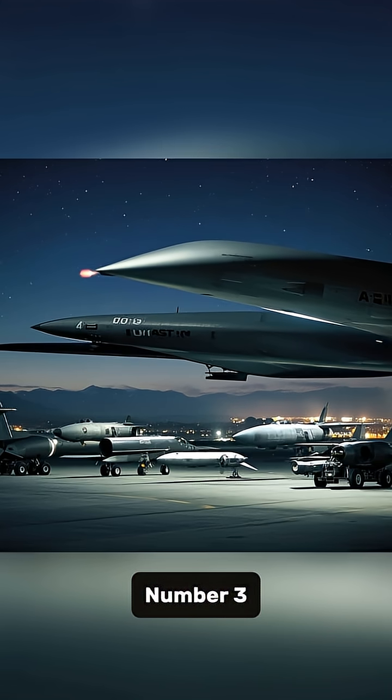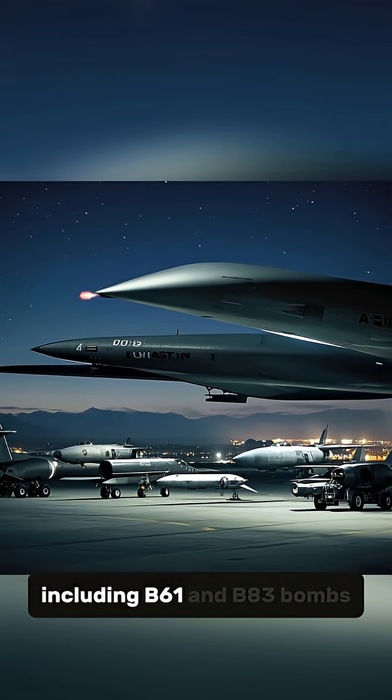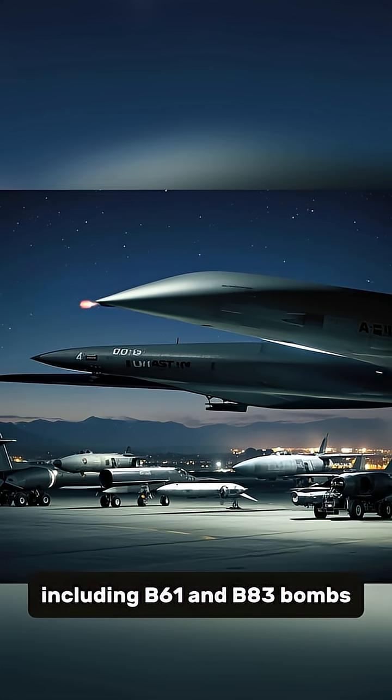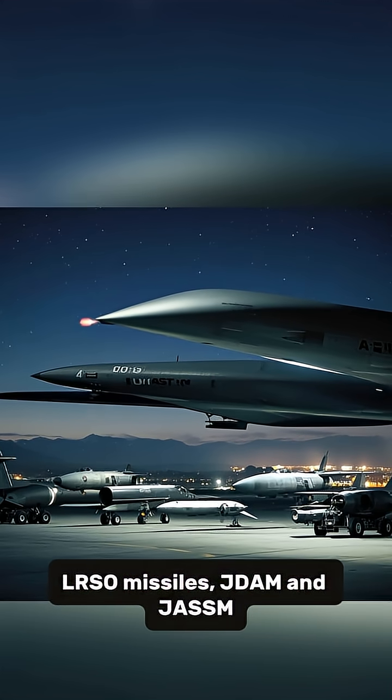Number 3: The B-21 can carry both conventional and nuclear weapons, including B-61 and B-83 bombs, LRSO missiles, JDAM, and JASSM.